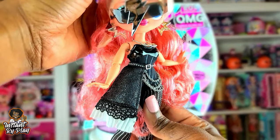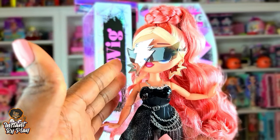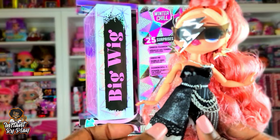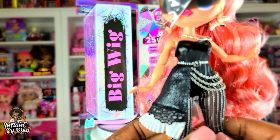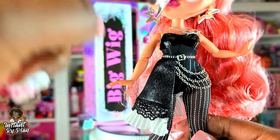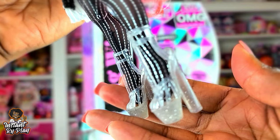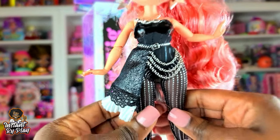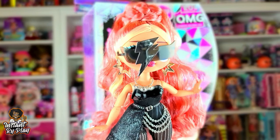Big Wig's first outfit is so cute! She's got on Fame Queen's glasses, earrings that belong to Lone Star, a Barbie necklace, and this little skirt/cover-up — let me know in the comments if you know who it belongs to! The shoes are from one of my Hair Amazing dolls. You can still see her bodysuit leggings underneath. Let me know what you think about this first look for Big Wig!